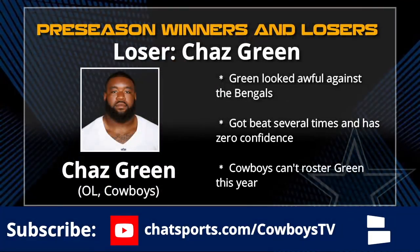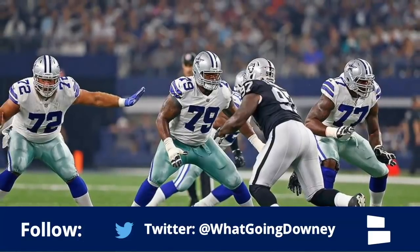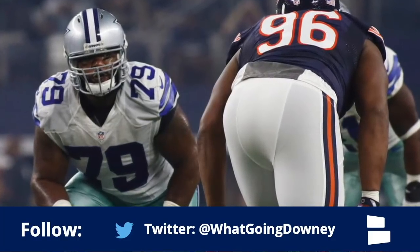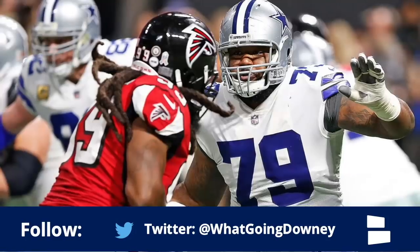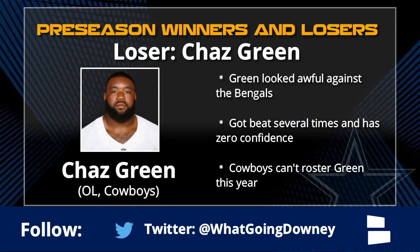Now to the loser side. The offensive line was a complete and utter disaster once the starters came out, and perhaps the biggest loser of all was Chaz Green. He's bad right now - everyone in the universe knows it. Chaz Green has zero confidence, doesn't look comfortable playing tackle, is slow to move, and is getting beat by both power and speed. His play has become so bad it's very tough to get any feel for the other offensive players around him because he is ruining plays by himself.